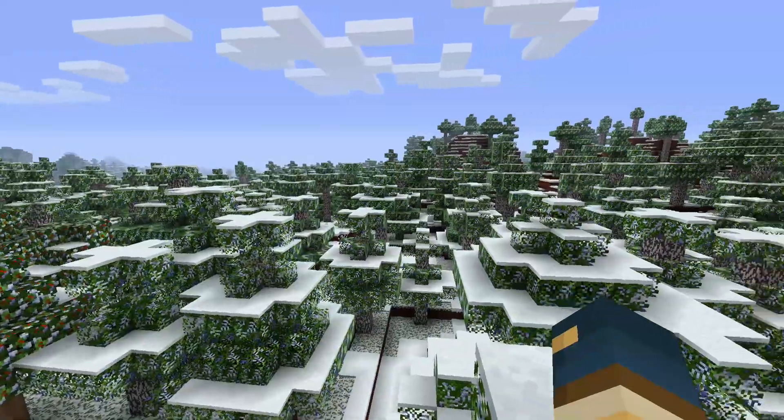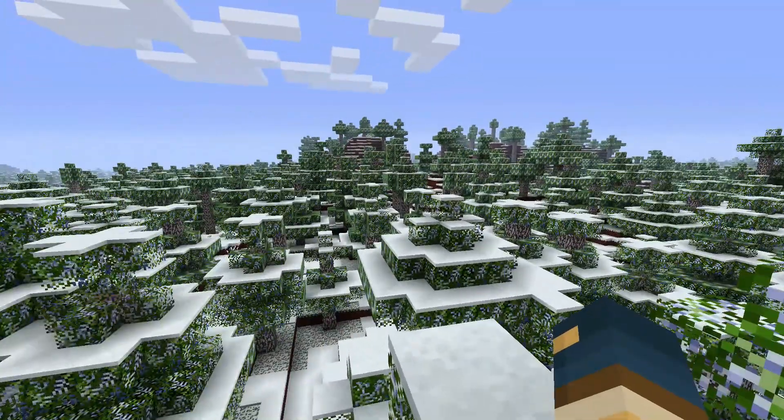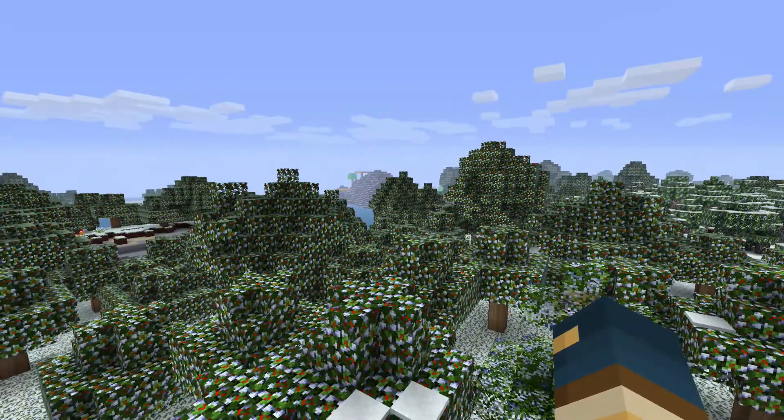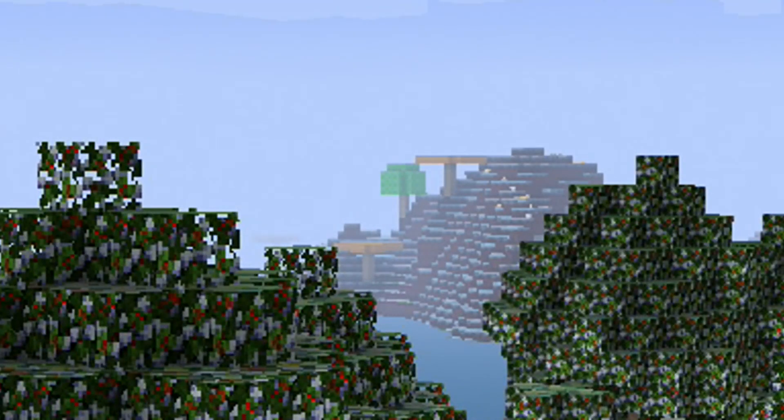Now I've reached the top, I can get a better look on things. I can see mostly forest, but over there in the distance, there is a huge tree and it looks like an apple tree, which is a good sign for me.